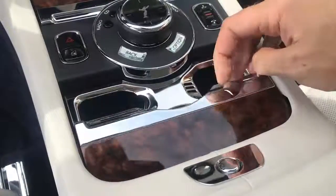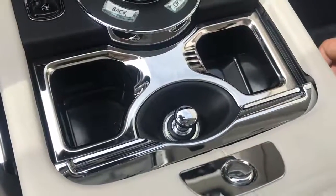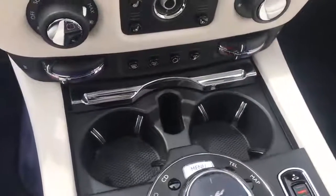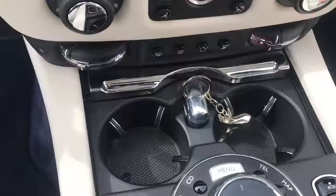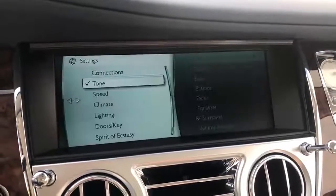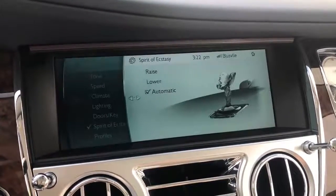Another interesting bit in the center of the car are the two wood panels finished with silver touches that hide some interesting items. Open the lower wood panel and you'll find his and hers ashtrays — of course you need that. Open the upper panel and you'll find two cupholders, and also a little home where you can store the key while you're driving. Earlier I mentioned the spirit of ecstasy retracts when you lock the doors — but there's actually a function in the infotainment system menu settings entitled 'Spirit of Ecstasy.' Navigate to it and you can raise or lower the spirit of ecstasy at your whim.